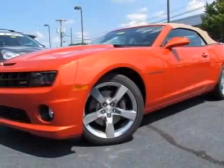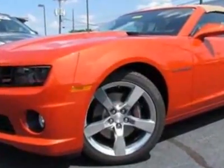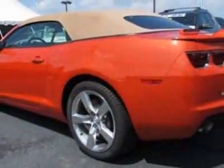Come take a look at this new 2012 Chevrolet Camaro. For your protection, this vehicle has a full factory warranty. This Camaro boasts a 6.2 liter engine and has a 6 speed automatic transmission.